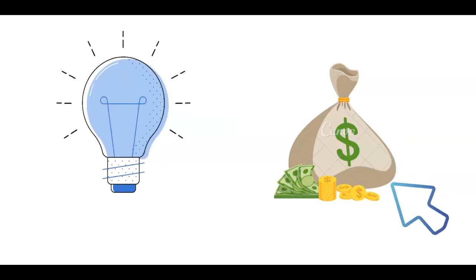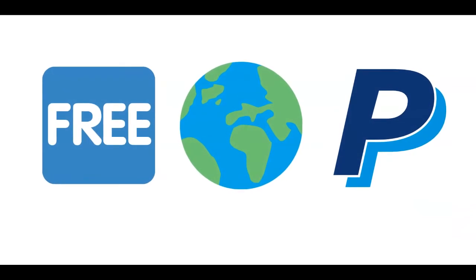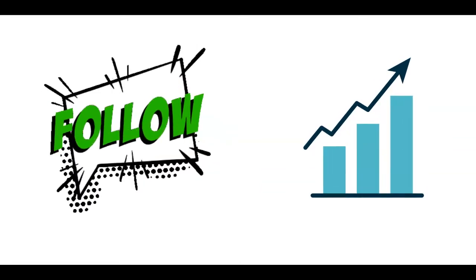Today I'll show you a brand new strategy so you can get paid per each click. It is absolutely free and it works worldwide and pays you in PayPal money. If you're interested, make sure to follow me till the end of this tutorial in order to get the desired results.